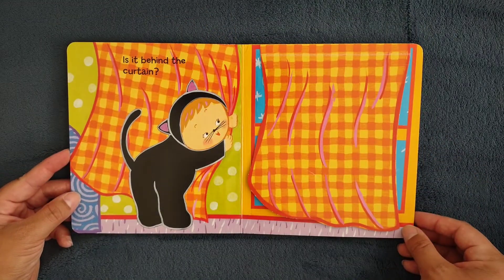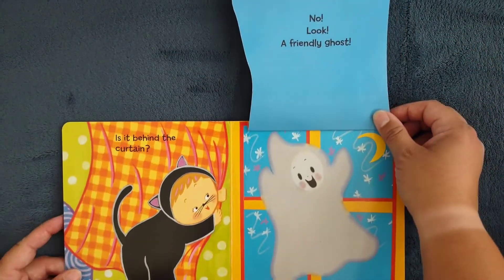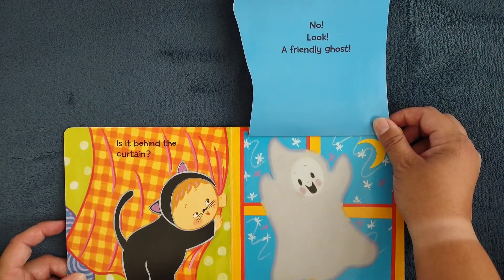Is it behind the curtain? No, look, a friendly ghost.